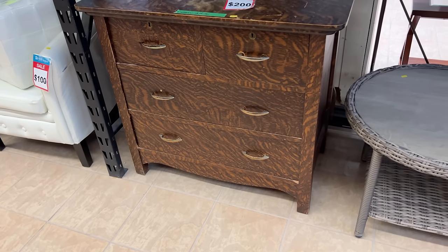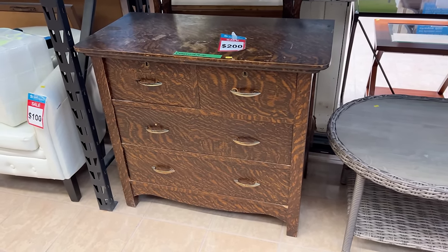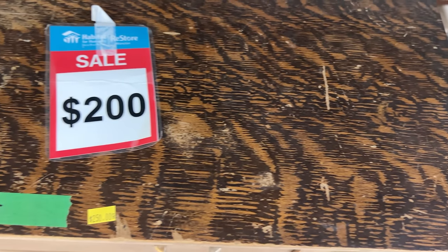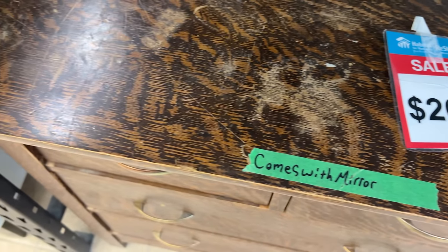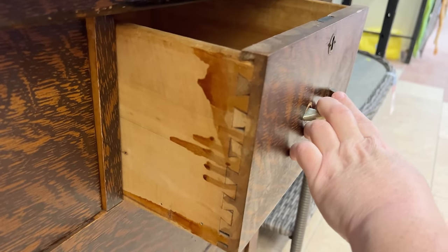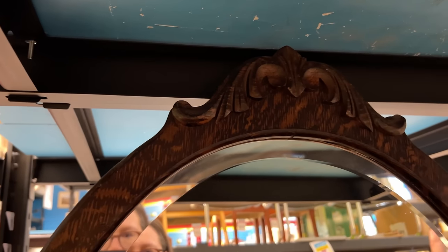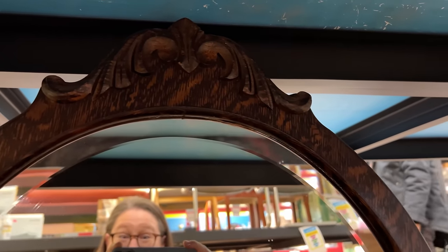Here's a little faux tiger oak guy. A great piece, but $200 in this condition is astronomical. It doesn't have its original hardware, it looks more mid-century modern instead of antique, and there's just a lot of finish issues on here. It does still have the beautiful harp and mirror with it though. Someone is going to take this — it's just not going to be me.